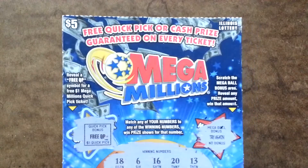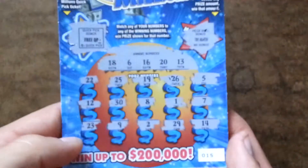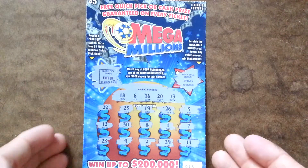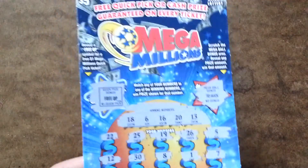So that's another $5 scratch off Mega Millions this time. I got a free Quick Pick, $1. So even though I'm not gaining money on this, it's still entering a chance to win the Mega Millions. So thanks for watching. Please subscribe. Definitely comment below and I will have more videos up soon. Thanks.